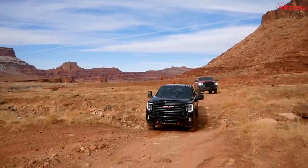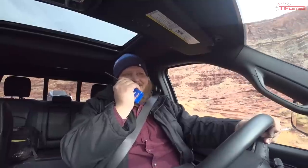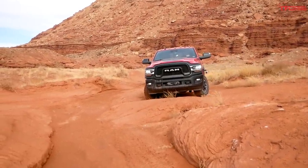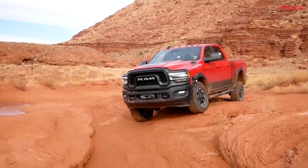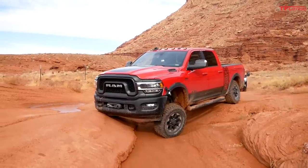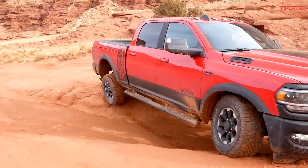The Power Wagon has a disconnectable front sway bar, and here's the perfect obstacle to demonstrate it - a ditch crossing to show maximum flex. Coming into it now with the sway bar disconnected, allowing for significant articulation. As I come through this ditch, there's my front passenger wheel starting to climb. My rear is still climbing - look at that, the front passenger is lifting way up. She's hanging!